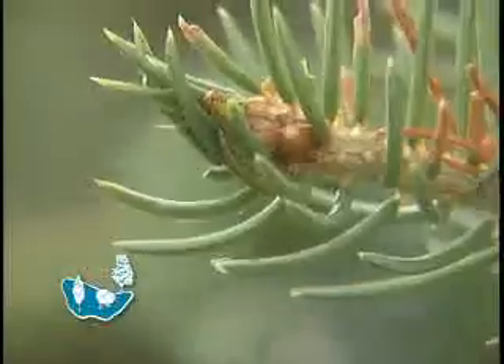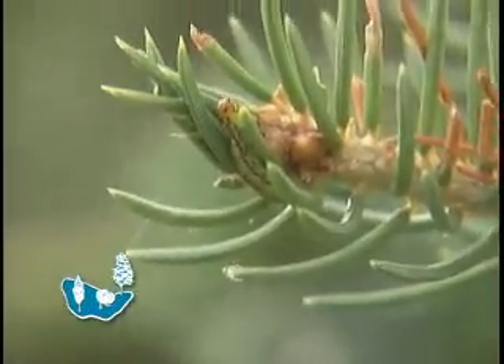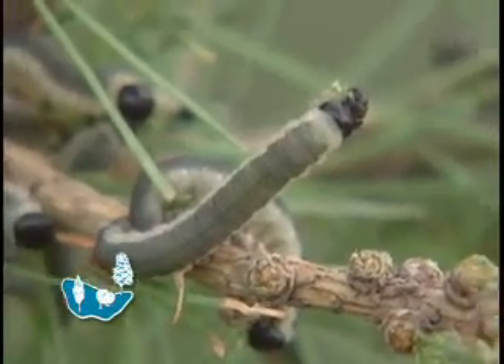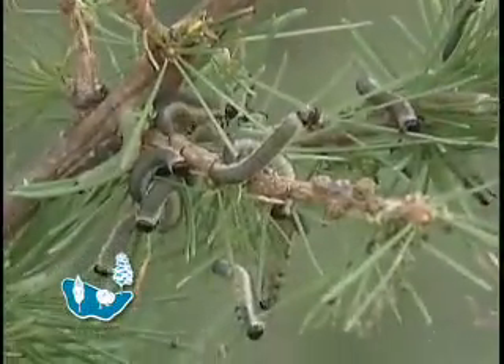Now, is it only the spruce tree they can attack, or are there other trees with other problems? Like a lot of bugs, they are host-specific, but there is a large sawfly that has a black head on a green caterpillar that attacks Siberian larch trees as well. Join us next time on Classic Landscaping.